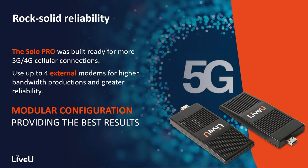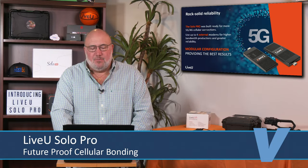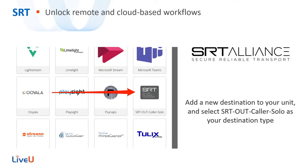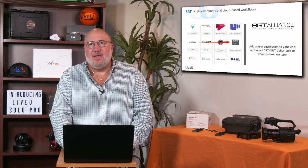The Solo Pro is ready for 5G. We're going to be getting 5G modems from Live View in the near future. You'll be able to hook up to four of them from multiple different carriers, giving you modular configuration for the best possible results. Also, beyond the normal Solo, Live View is adding SRT to the stack — both the Live View Solo Pro and the old Solo now support SRT. SRT is great for connecting to remote people across the public internet to transmit video. They're part of the SRT alliance, which opens up cloud and remote workflows.